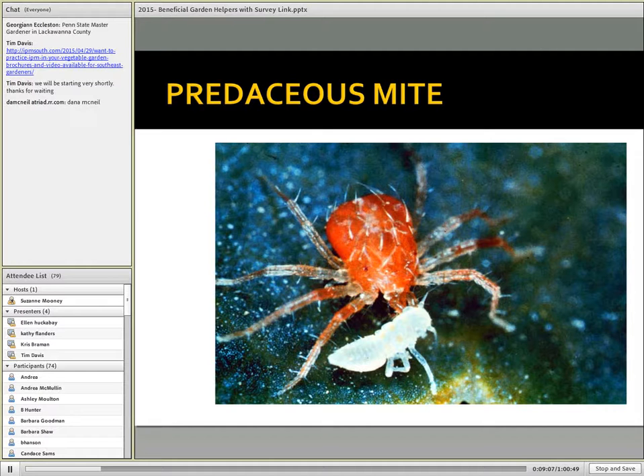In a similar vein, mites also are not insects. We have many mites that are predaceous and are beneficial, as well as the phytophagous mites that we're all familiar with that feed on plants. Here would be one of the larger examples of a predaceous mite.